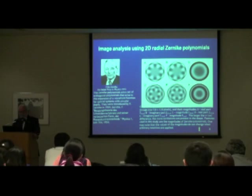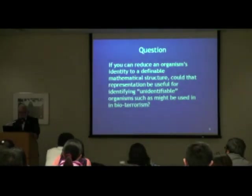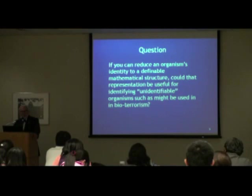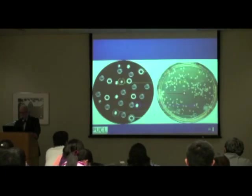That's where this work started. Initially they came up with an initial classification technique. The real question we are now asking is: can you reduce an organism to basically a mathematical representation so that you can look at an organism without even knowing what it is? And if you can't identify it, can you at least make a representation that somebody else, somewhere else, would be able to also make? Could you put that together in a sequence that would become a detection network? That's the question from a biodefense perspective.